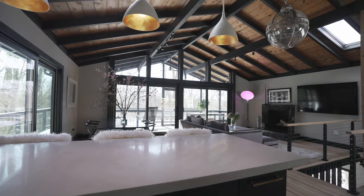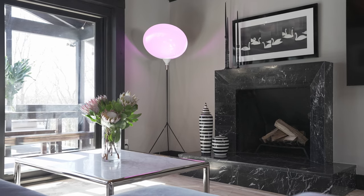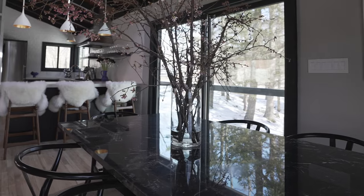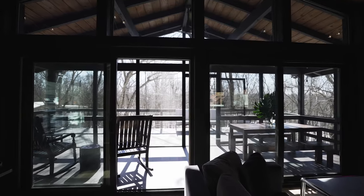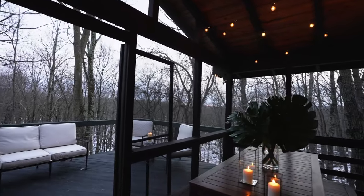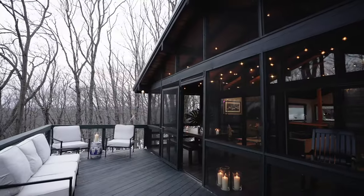Looking out towards the view, there's a custom Nero Marquina wood-burning fireplace and a one-of-a-kind matching marble dining table. The wall of glass leads to a screened-in finished deck and a large outdoor deck with a great view and a gas line for a grill.